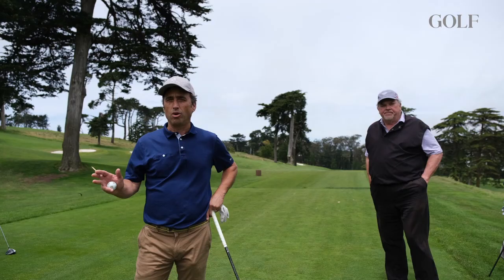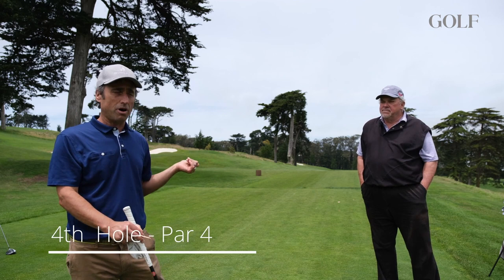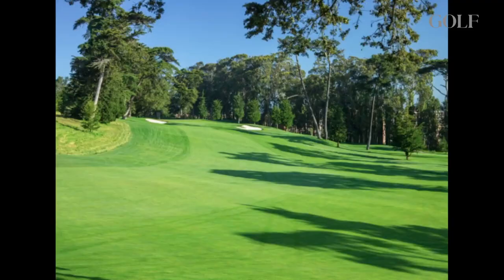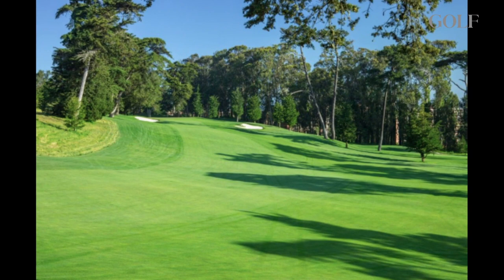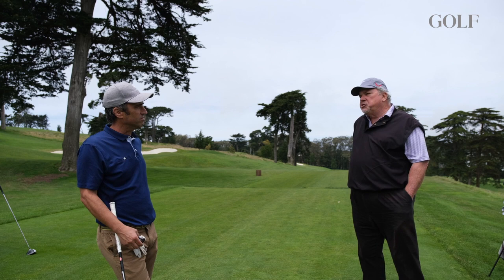One thing you hear often about what makes the Olympic Club so tough is holes where it doglegs one way and the fairway cants the other. The par 4 fourth is a prime example — doglegs left, but the fairway banks the other way. John explains the tee shot: you want to hit a draw because the traditional wind comes off the ocean, only about 1,000 yards away. With the hill and the wind, a draw is ideal. This has traditionally been one of the toughest handicap holes on the course.